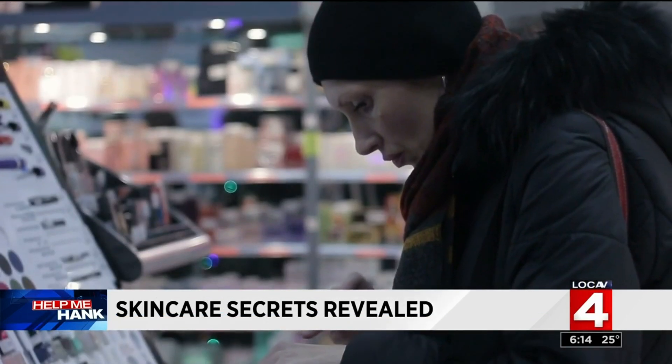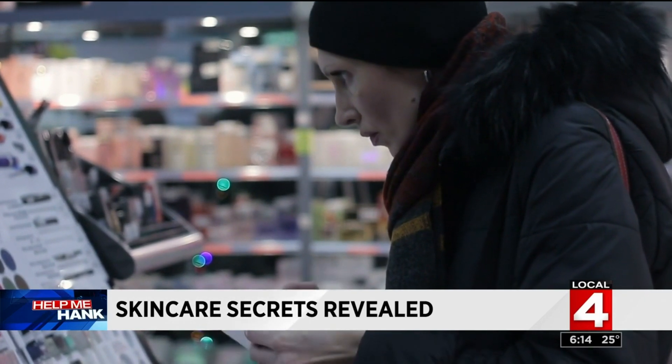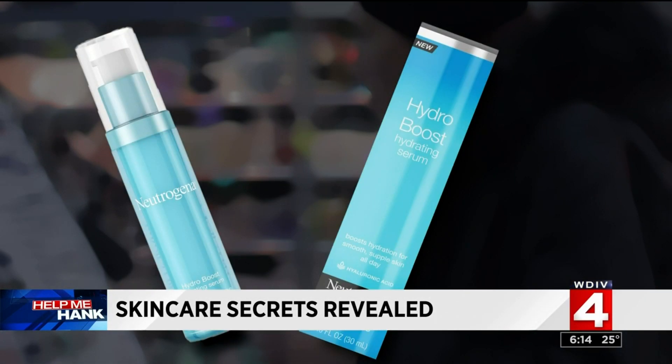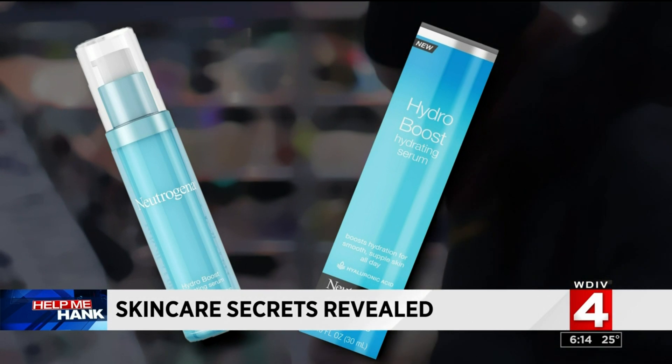You have to be careful and not get sucked in by buzzwords. Dermatologist Dr. Steven Grekin is a skin care expert, and we asked him: when it comes to shopping, is it worth it to buy the more expensive brands? Believe it or not, one of Dr. Grekin's favorite products can be found at your local drugstore.